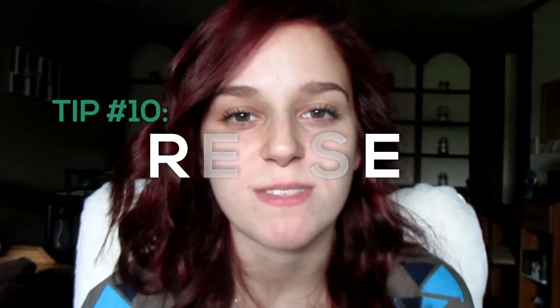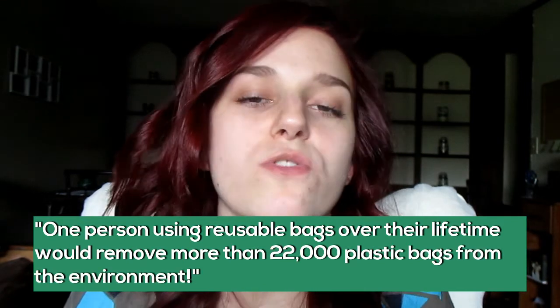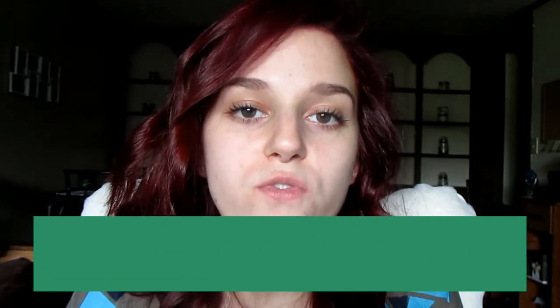The last thing is to reuse. You've probably heard this a thousand times — reduce, reuse, recycle. If you want to help the environment, think about getting a reusable water bottle or reusable grocery bags. A lot of your trash could actually be reused for something else — for example, boxes you got in the mail could be reused for moving in the future. Just being in the mindset of trying to get as much use out of your things as possible is really going to have a positive impact on the environment.